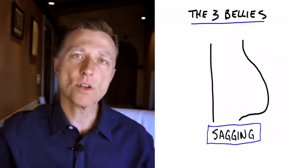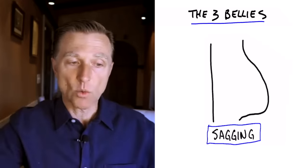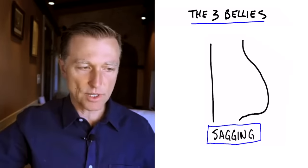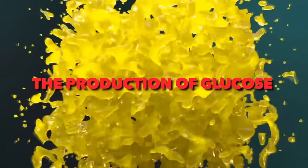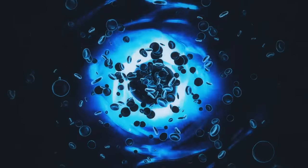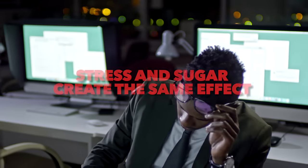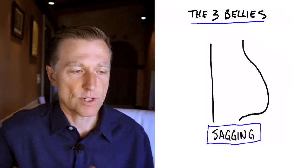Cortisol is a stress hormone that indirectly increases insulin. So when you have a sagging belly, that effect is created by insulin, which is either coming from carbohydrates or stress via cortisol. Cortisol increases the production of glucose from non-carbohydrate sources — it takes your protein and fat and turns them into glucose, which then triggers insulin. So stress and sugar create the same effect: belly fat and many other problems. The term for that is gluconeogenesis — the creation of new sugar.